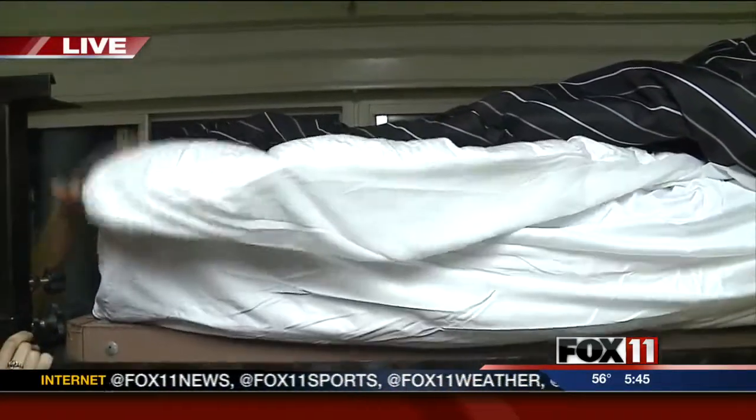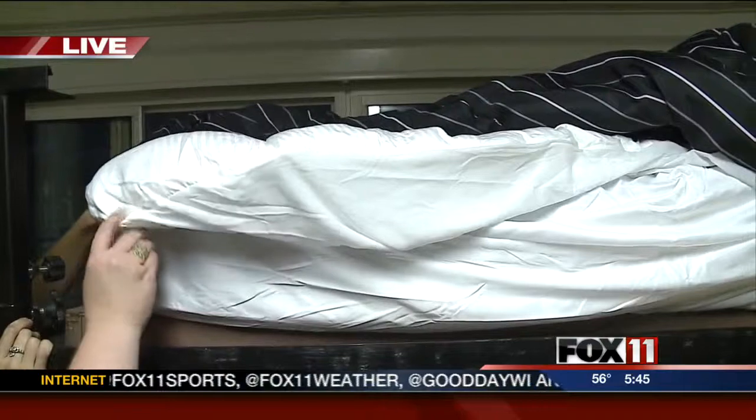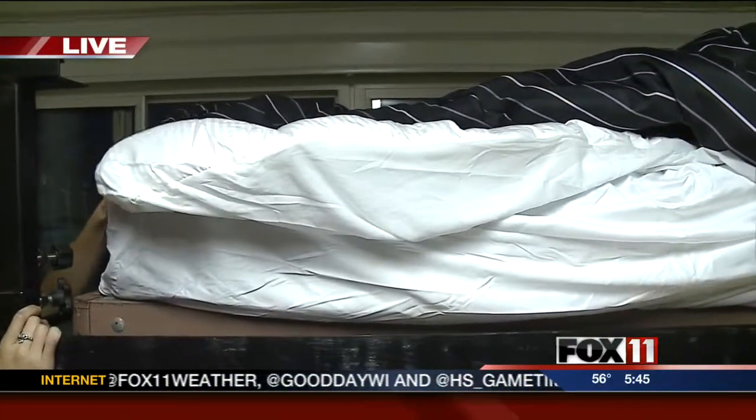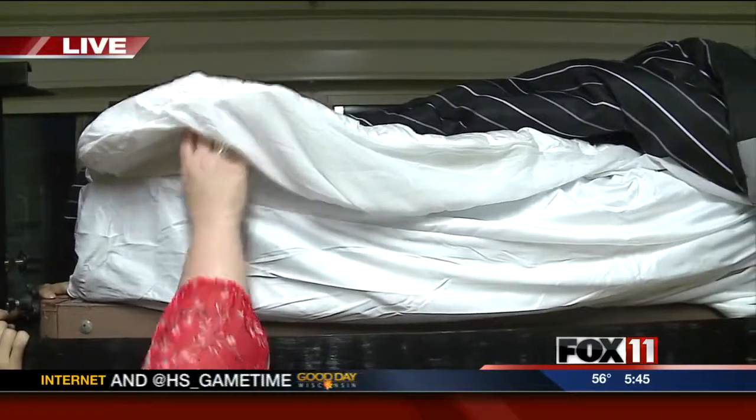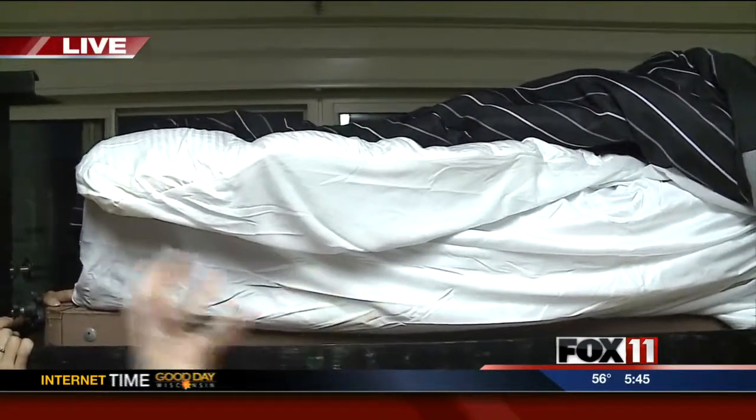The second layer is the mattress pad. This is what you would put over for any kind of extra comfort that you want on top of your mattress. This will just hold it all in and keep it nice and tight.